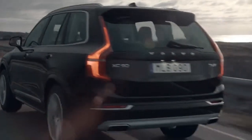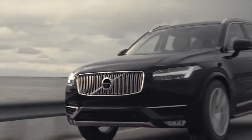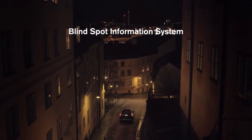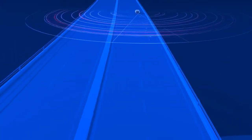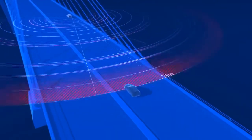We've all experienced changing lanes and suddenly realized there's another vehicle in our blind spot. That's why we've developed the Blind Spot Information System, BLIS, to give you total awareness. The rear-mounted radar sensors cover a large area behind the car and work in various sorts of weather and light conditions, day or night.